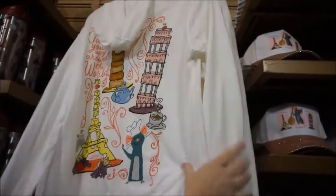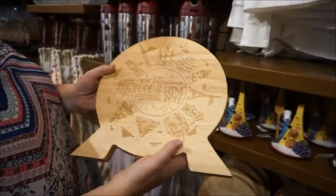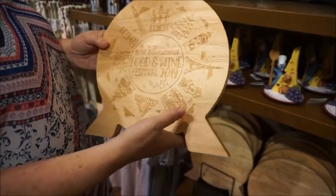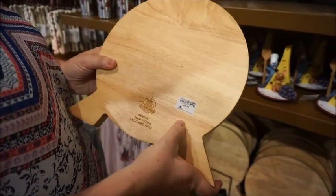Here's this one — 'Taste Your Way Around the World.' It's really lightweight. Here's the front — so cute. And again, that doesn't say 2019 on it, so that's not dated merchandise. $44.99. And then they have this little Epcot-shaped cheese board. Wow, that's cool — it's got the countries on it. It seems pretty hefty. And that's $29.99 — this is a nice piece.